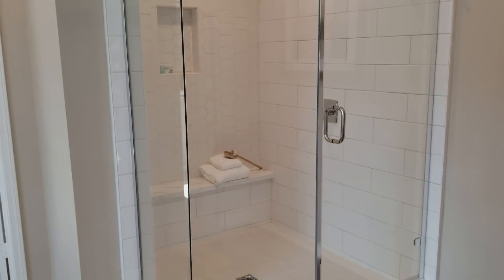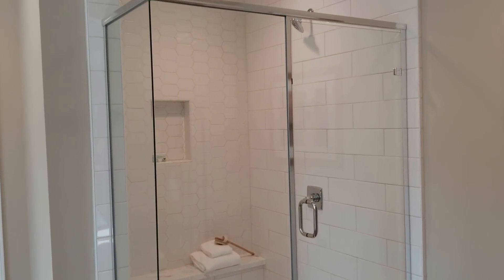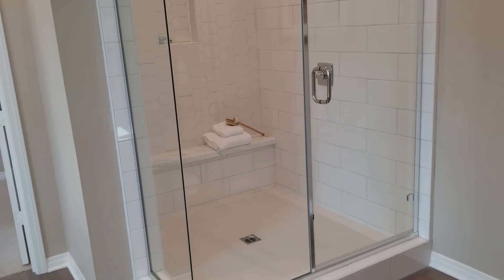Check out that shower — you can have a meeting in there. I would suggest everybody wearing bathing suits, but hey, that's just me.